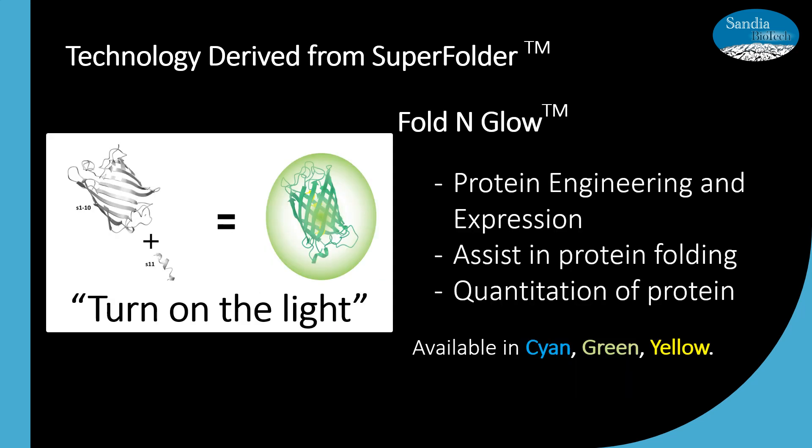Our Fold and Glow system turns on the light, helping researchers track and quantify the recombinant protein. Additionally, because split GFP derives from super folder, a protein that folds five times faster than other fluorescent proteins, this unique property assists in folding of the protein of interest. Even proteins that have low solubility have a higher likelihood of success when they carry the 15 amino acid universal tag and are expressed with this system. We have the split GFP system, also called the split fluorescent protein system, in cyan, green, and yellow to fit into your assays.